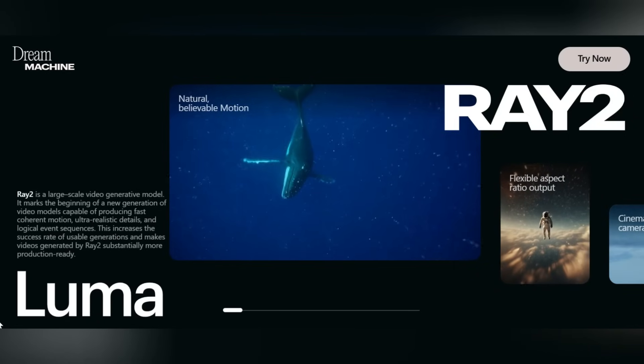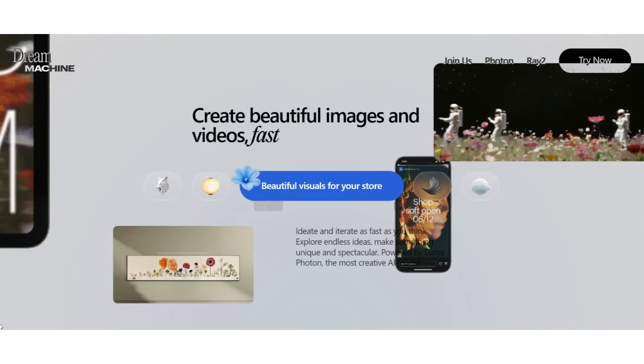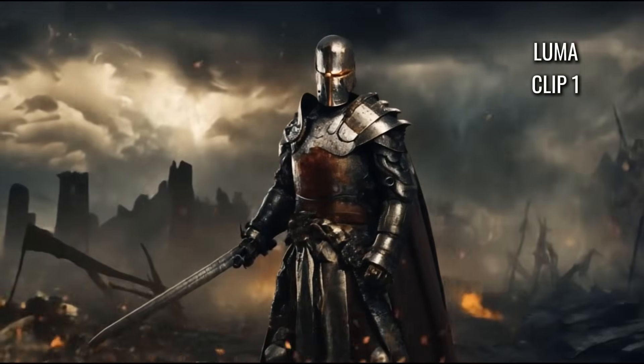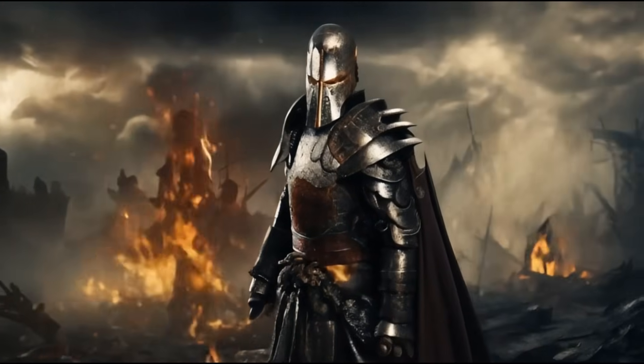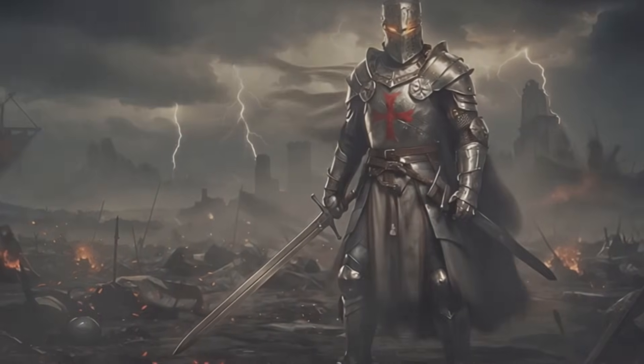Now for Luma Dream Machine. It often outputs lower resolution videos, and we saw the same issue here. The final clip was noticeably blurry with severe loss in resolution, and the tool didn't fully respect our camera instructions — no clear over-the-shoulder transition.